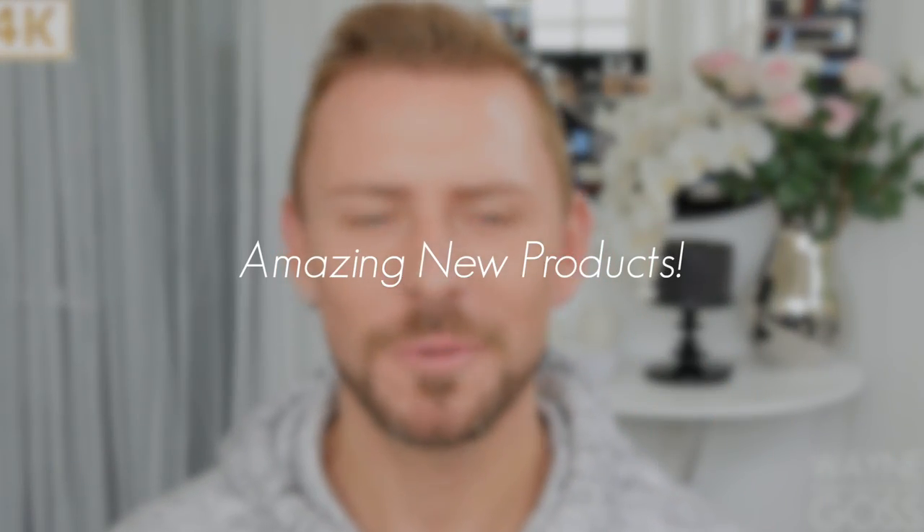Hey everyone, I'm going to be going over some brand new brands I've never spoken about before, well apart from one. All new products that I think are absolutely outstanding, so let's just jump right in.